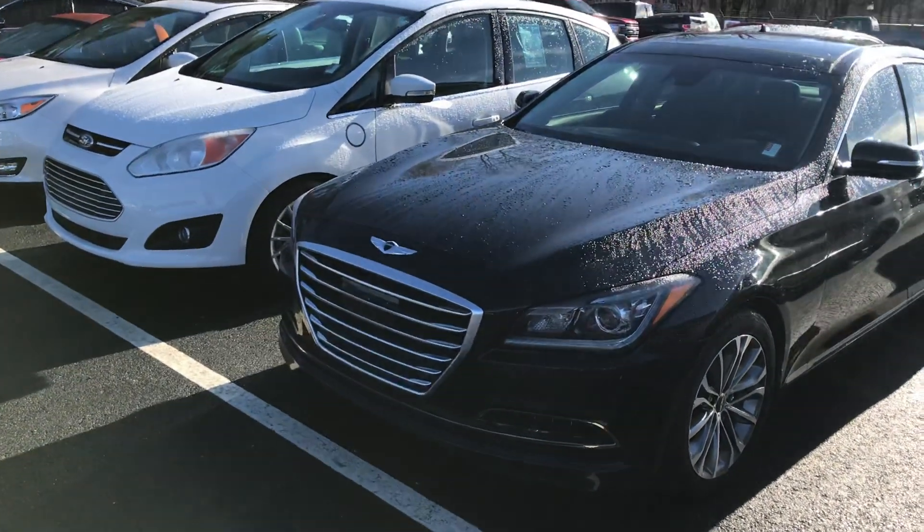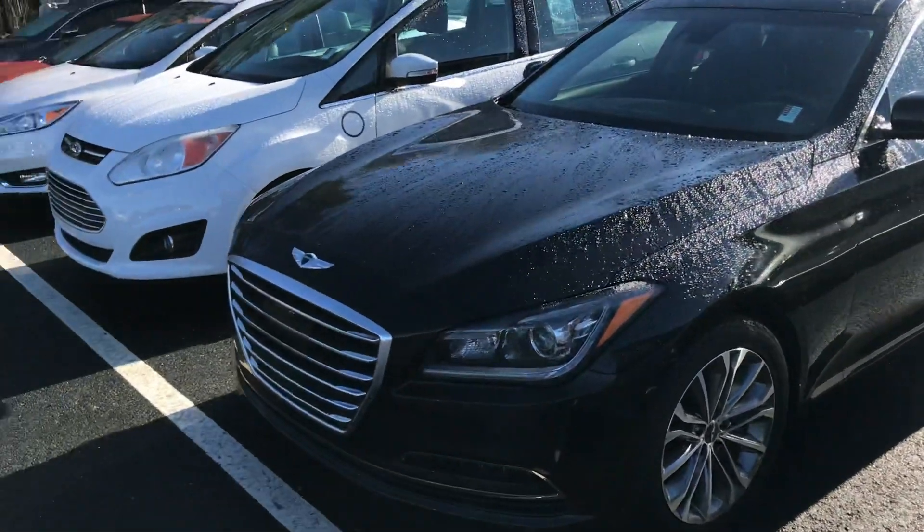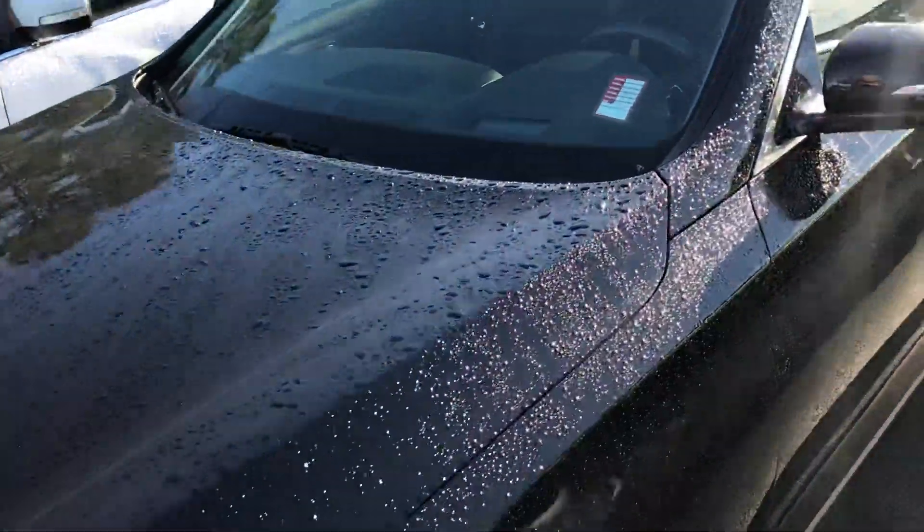Good morning Atiyah, this is Brad at Chester T Ford in Dahlonega. This is the 2015 Hyundai Genesis you inquired about. It's only got 63,000 miles on it. We've got it on sale for $21,300. The thing is loaded — I think it's got every option you can get on it. The interior is in fantastic shape.